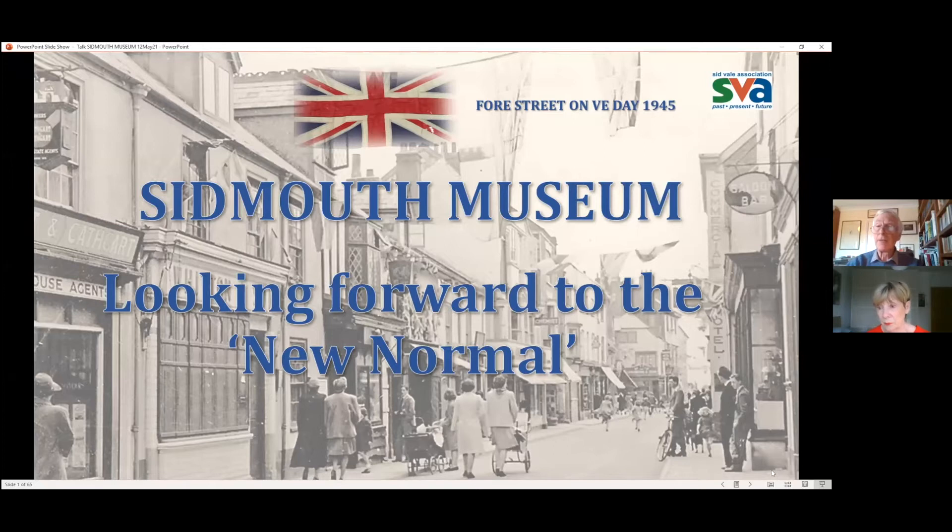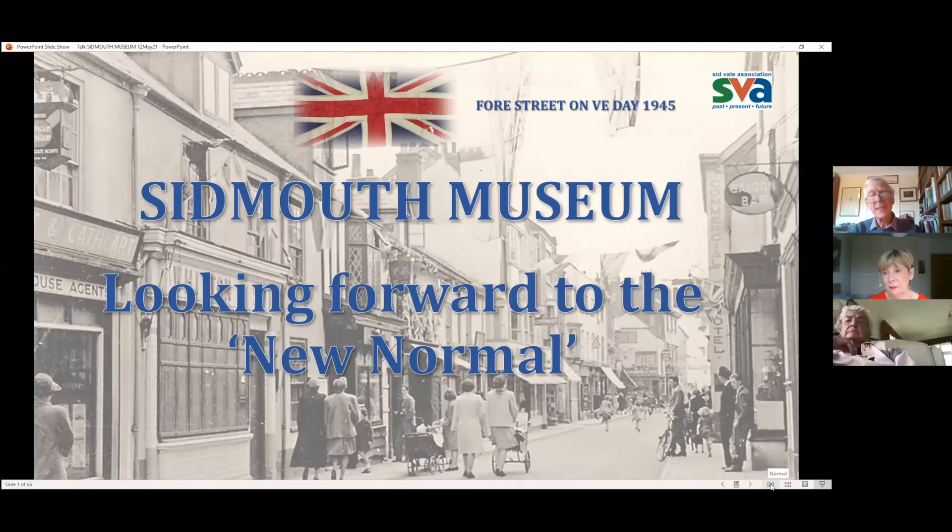She became a member of a government committee with a remit to widening participation in further education, which was chaired by Baroness Kennedy — I'm not sure if she was a Baroness at the time, but subsequently Baroness. And like many of us who have become involved with the museum, she didn't have any museum experience before she came here.